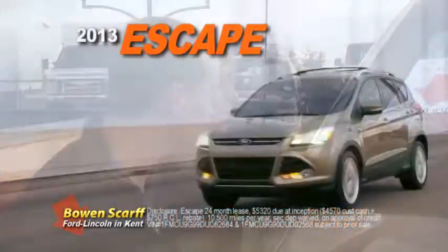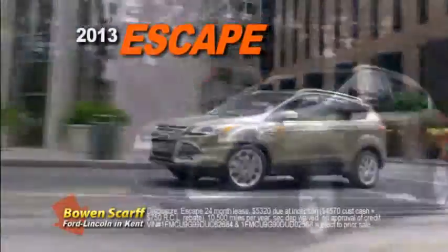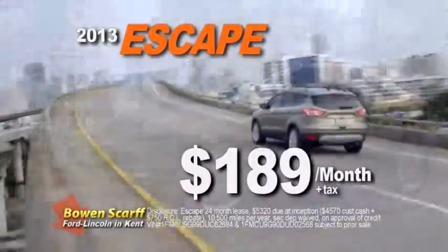Check out the 2013 Ford Escape SE 4x4 with a 2 liter EcoBoost engine, leased for only $189 per month plus tax.